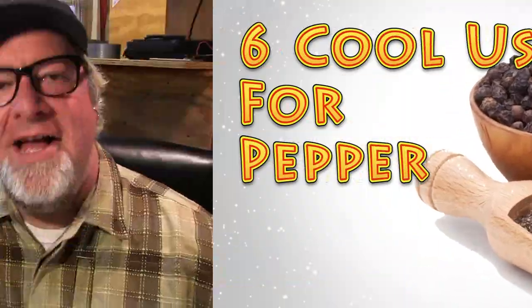Hi everybody, it's Brad with the Big Family Homestead, and in this video I'm going to share with you six cool uses for pepper. On our homestead we are always on the lookout for a way to do a thing cheaper, faster, better, more efficient, and usually that leads to household items that you can do a multitude of different things with — just one item. So this video is on pepper.